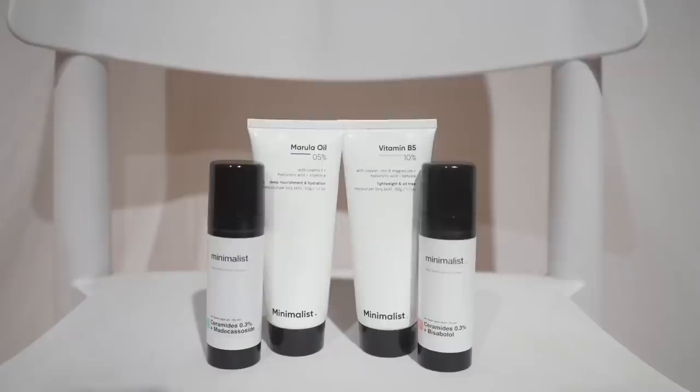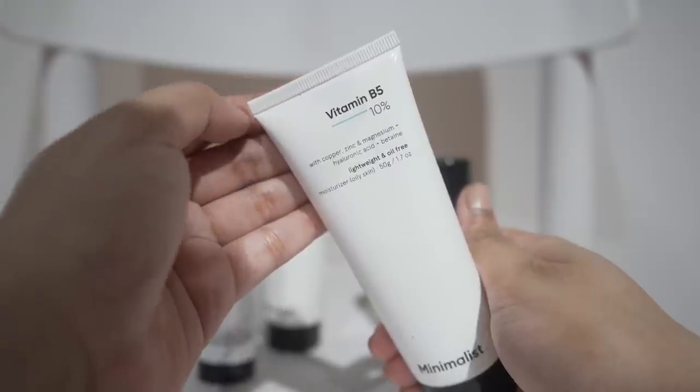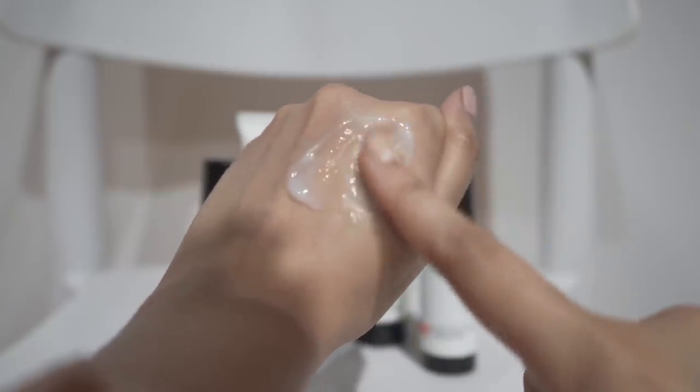Hi, welcome to my channel. I'm Samaddi and I'm a skincare enthusiast. Today I'm going to review four moisturizers from Minimalist. I bought these a while back but took some time to do this review. I'm going to mostly focus on my personal experience.